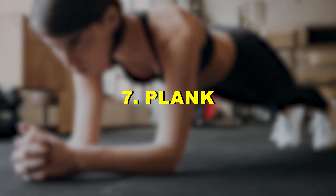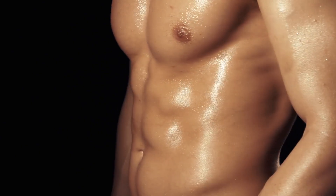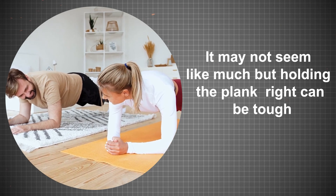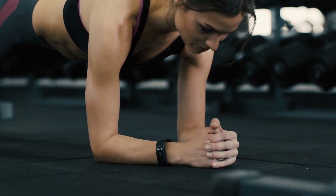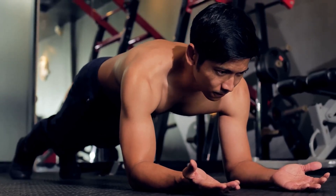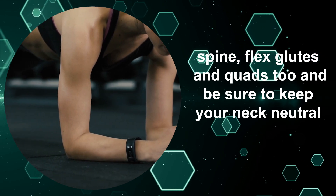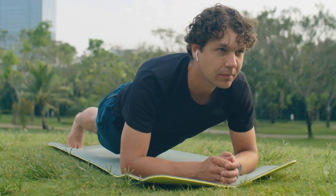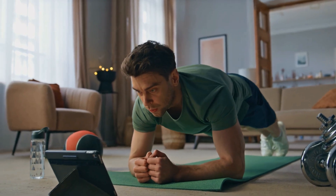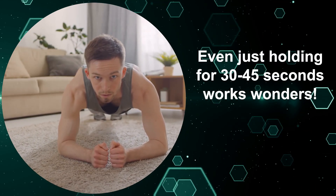Seven: Plank. The plank is a good core workout that hits all your muscles at once. By squeezing everything from head to toe, you get the abs firing, glutes engaged, and even shoulders and arms working. To start, get down on the ground on your hands and knees. Make sure your hands land right under your shoulders, then walk your feet back until your body forms one long straight line. Squeeze your core by drawing your belly button to spine, flex glutes and quads too, and keep your neck neutral by focusing your gaze just slightly in front of you. The goal is to maintain this position — careful not to sag or hike hips too high — for at least 60 seconds, though even 30 to 45 seconds works wonders.